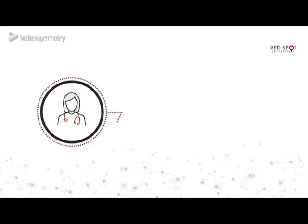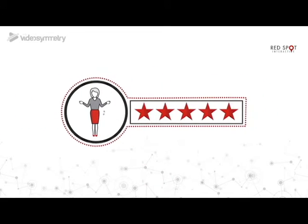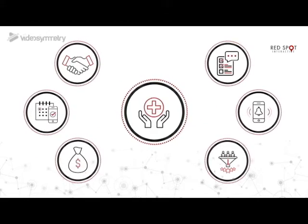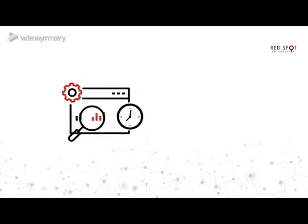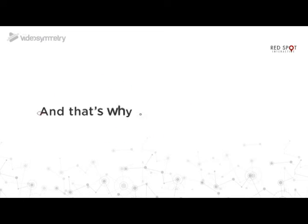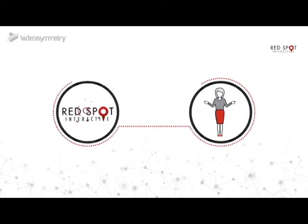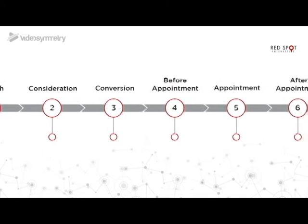If you run a medical practice, you know that one of the most challenging obstacles is profitably engaging with patients without compromising their experience. Automated communication solutions have the potential to improve the financial position of the practice and the patient experience, and that's why over the last 10 years RSI Software has been analyzing patient behavior in order to create the most effective patient journey for its clients.